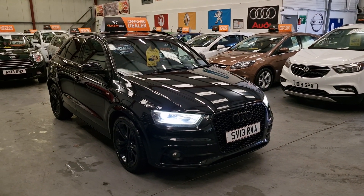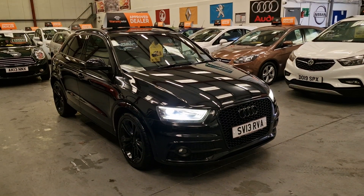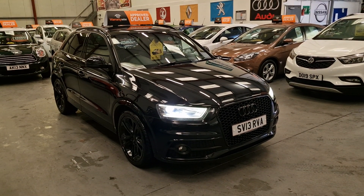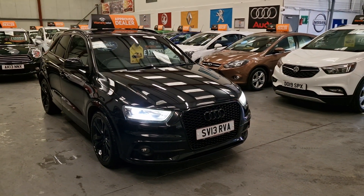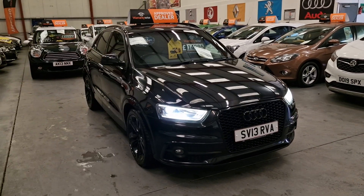This is our 2013 Audi Q3 S-Line Quattro, 4-wheel drive, 2-litre TDI diesel. Absolutely gorgeous, gorgeous bit of kit this is.